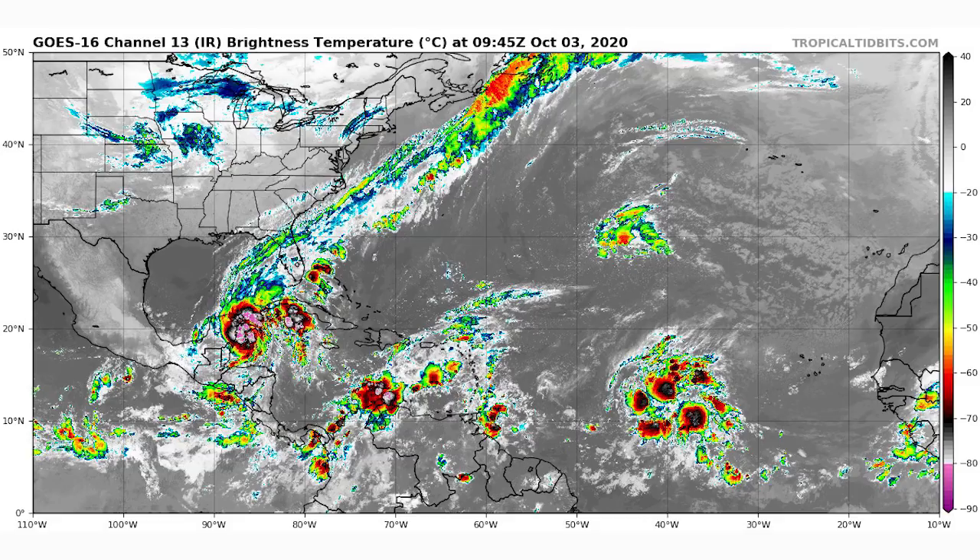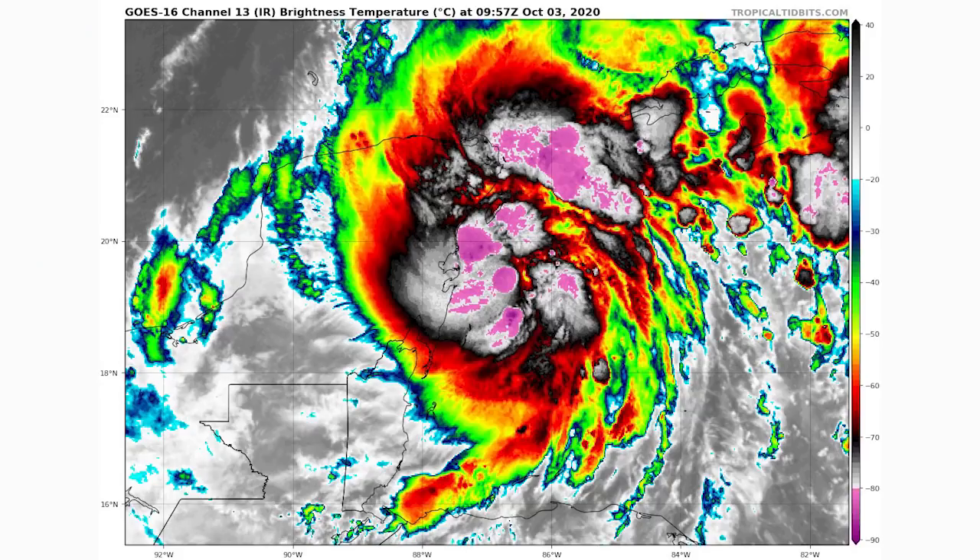Disturbance number three is halfway between the Leeward Islands and Africa, in the middle of nowhere in the Atlantic. That one is going to need to be watched, but it's a bit further out so we have some time before we really need to begin talking about it.